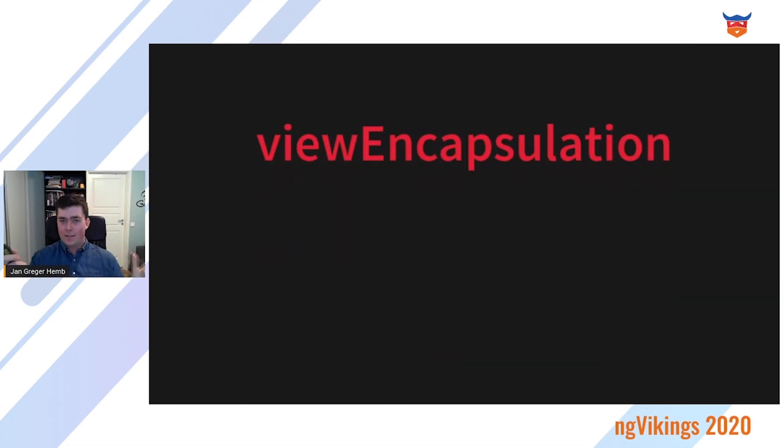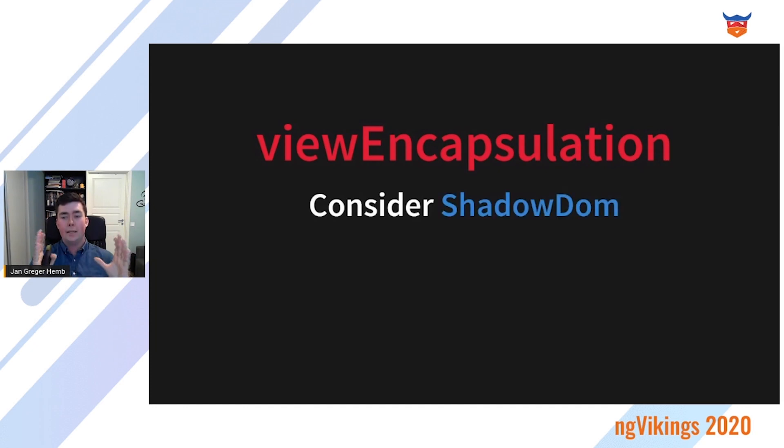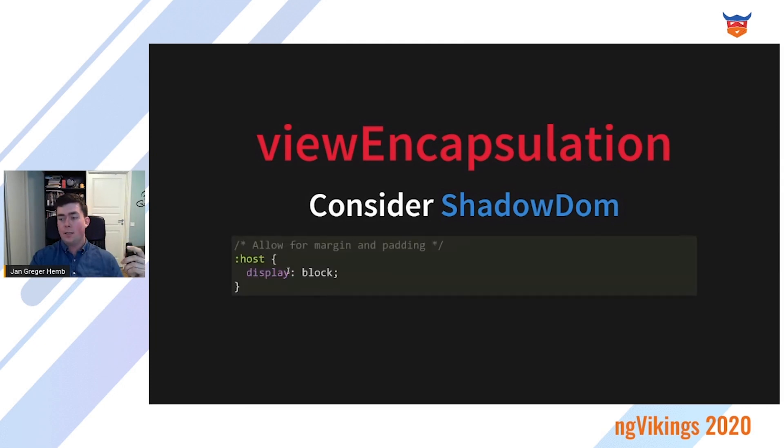Then there's view encapsulation — a hot topic with a lot of opinions. The personal preference here is to have it on and even consider enabling Shadow DOM to fully encapsulate the component, since the design system should be the single source of truth and people shouldn't be modifying every piece of CSS. If you enable view encapsulation, you should also consider setting a display property on all of your components on the host pseudo-class, so that you can add margins and paddings directly to that component. This is available since Angular CLI 9.1.